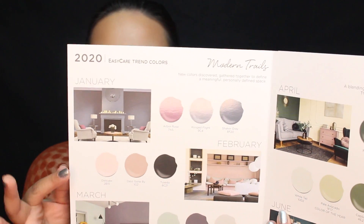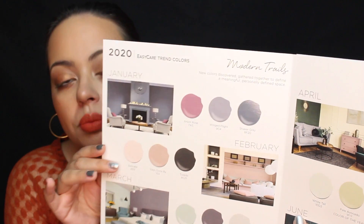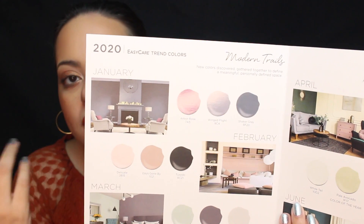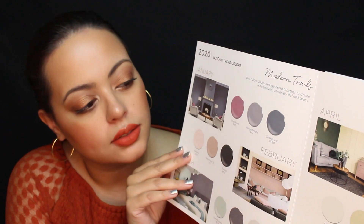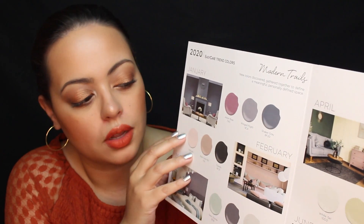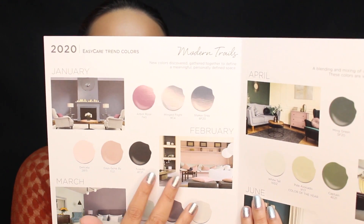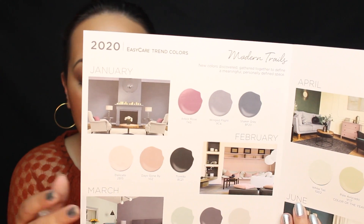Over here for February, we see some neutrals, which I think is a beautiful color story for your kitchen. I like the touches of black — that is what adds that modern touch. There's not too much black; it's all about balancing out the colors. It's just a very nice, comforting, and chic color palette.